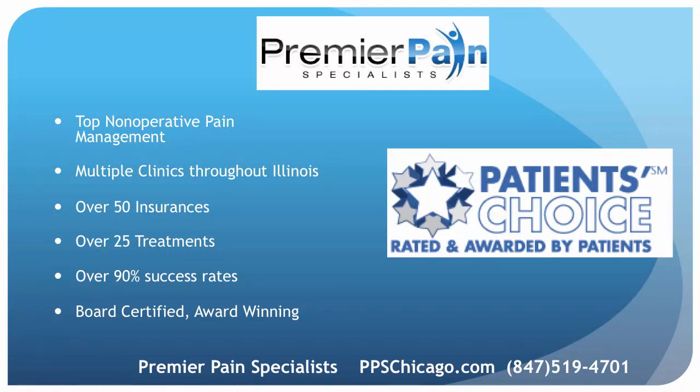The top non-operative pain management in the greater Chicago area is with Premier Pain Specialists. There are several clinics throughout the metropolitan area, accepting over 50 insurances and providing over 25 treatment options. Over 90% success rates are seen with the board-certified, award-winning, fellowship-trained pain management doctors. Visit us online at ppschicago.com, or call us at 847-519-4701. I'm Dr. David Green with Premier Pain Specialists in Chicago — thank you very much for watching.